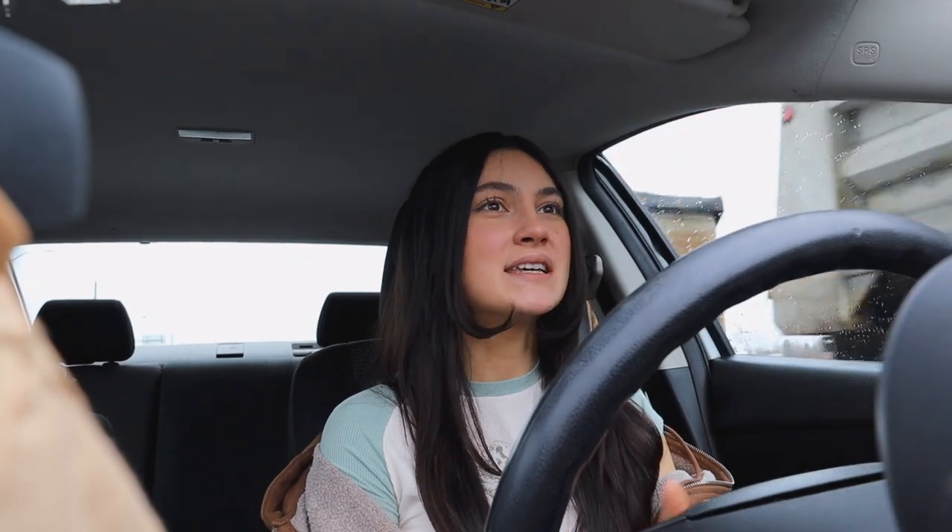Now we're heading to the second thrift store, so I hope that they have more and I hope that it's less busy so we can spend more time in there. I also did buy some pieces at the thrift store that I wasn't sure were gonna fit — I really hope that they fit. After we go to the second thrift store we're gonna go to a third one and then call it a day.